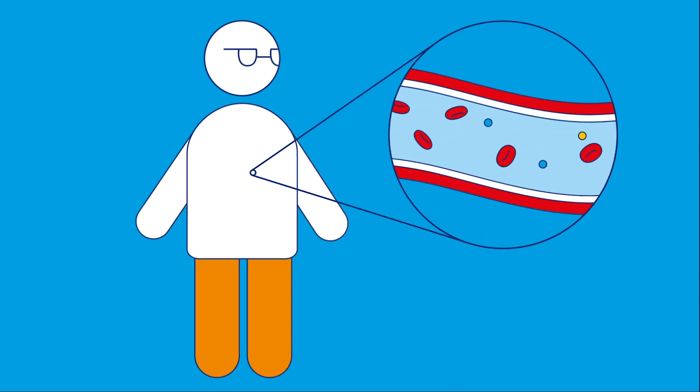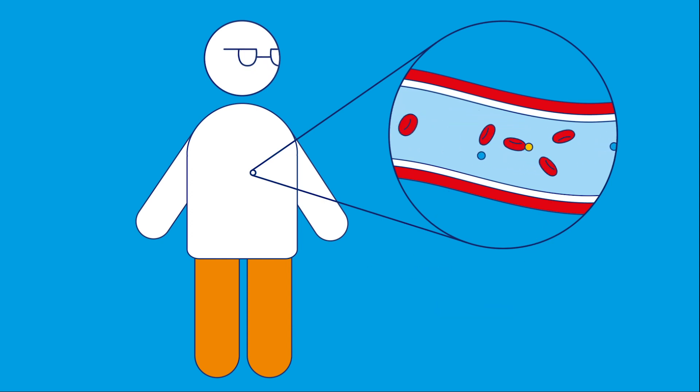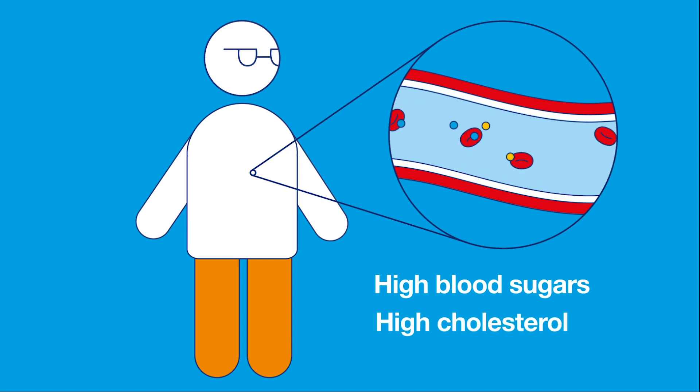When you have diabetes, having too much glucose, also called sugar, in your blood can make it harder for blood to flow around your body. And having high cholesterol or blood fats can make things even worse. So let's take a look at how high blood sugars and high cholesterol can cause problems in people with diabetes.